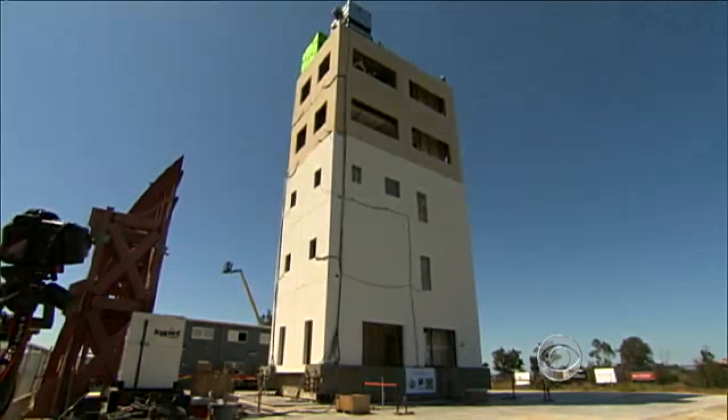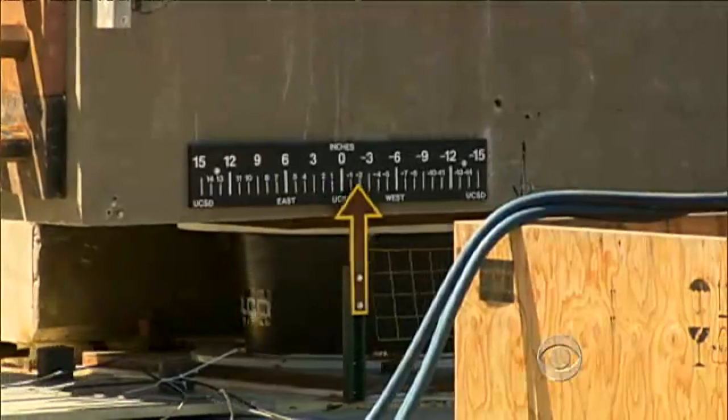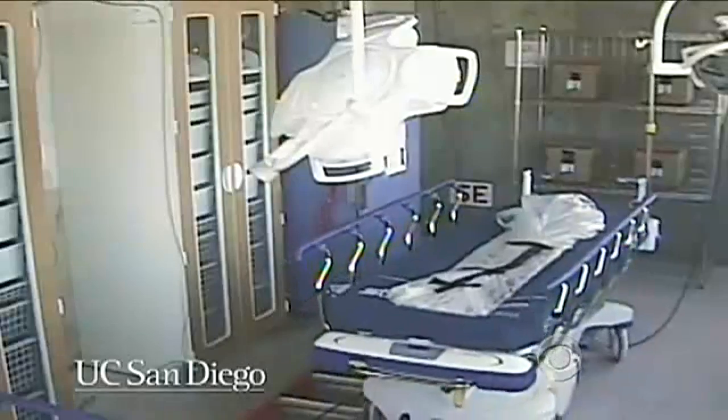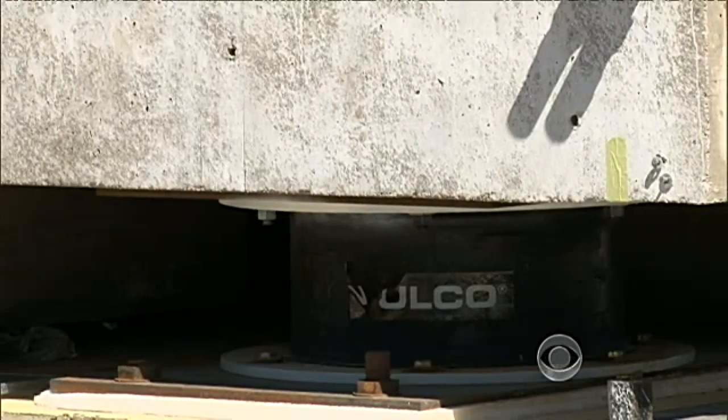This five-story building is experiencing an 8.8 earthquake, moving just inches in each direction. Inside, things barely move during today's simulations, thanks to giant shock absorbers which protected the building from most of the shaking.